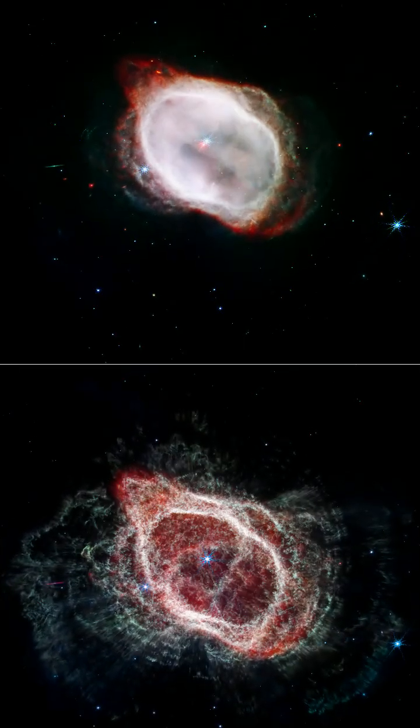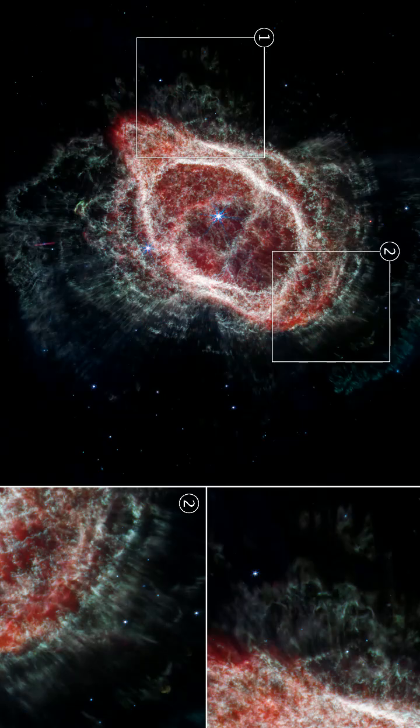The Southern Ring Nebula was one of the first images released from Webb. Webb saw two stars within the nebula: one, the dying star that created the nebula by blowing off its layers, and two, a companion that orbits it.